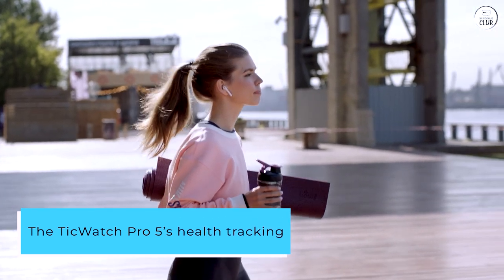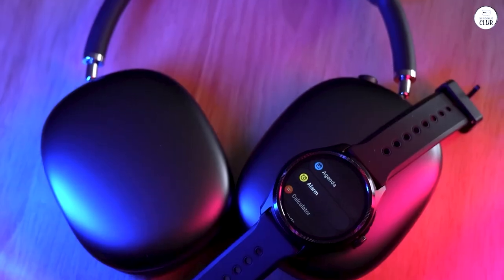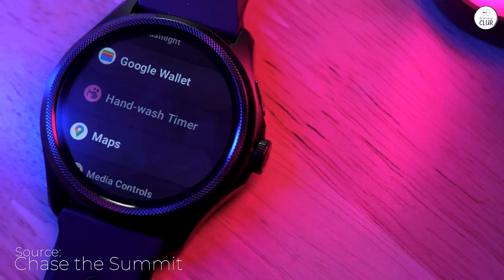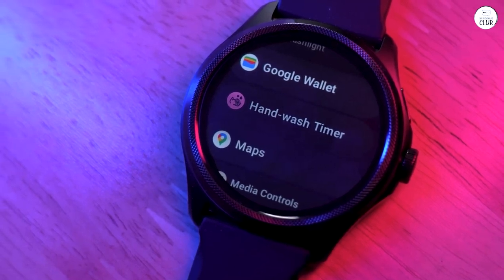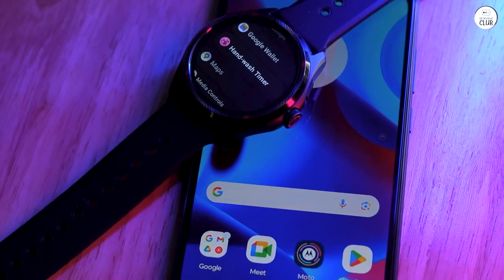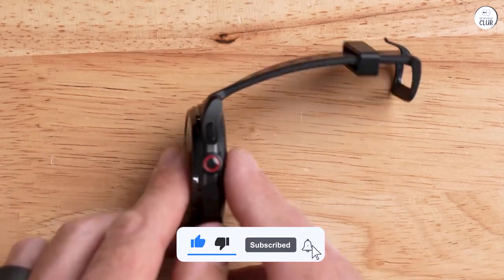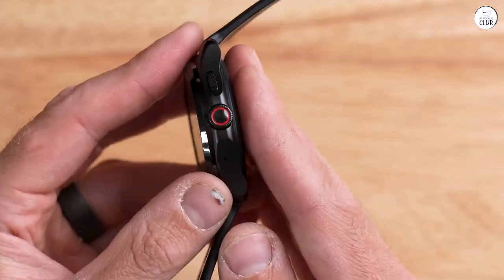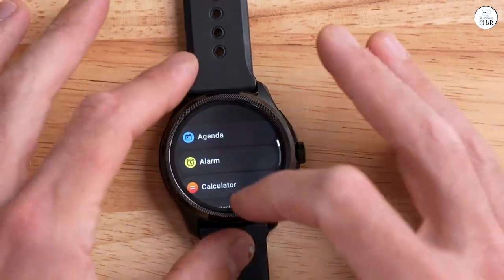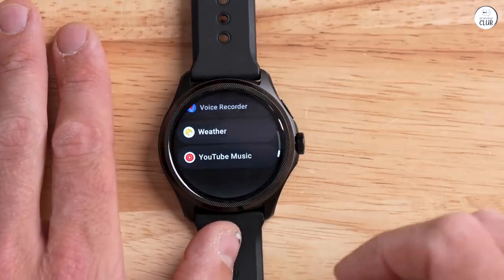The TicWatch Pro 5's health tracking capabilities are impressive, providing valuable insights into your overall well-being. It accurately tracks a wide range of metrics, including steps, heart rate, sleep, and stress levels. The data is presented in a clear and concise manner, making it easy to monitor your progress. After a week of extensive use, I highly recommend the TicWatch Pro 5 to anyone seeking a smartwatch that delivers exceptional performance, long-lasting battery life, and comprehensive health tracking. Its sleek design, powerful hardware, and user-friendly interface make it an excellent choice for both casual users and fitness enthusiasts alike.